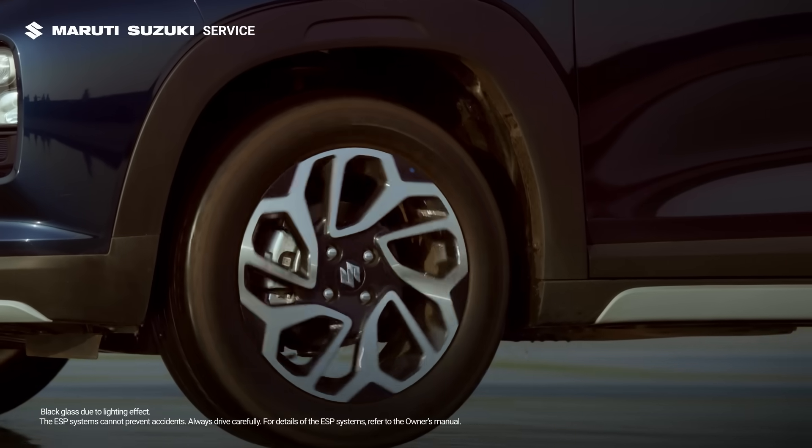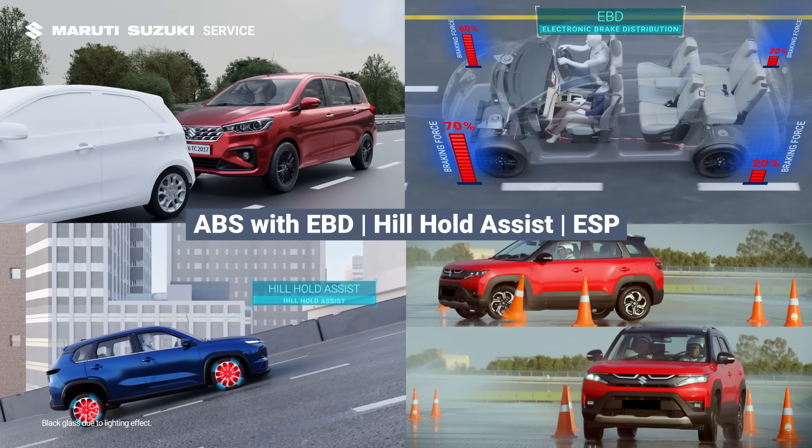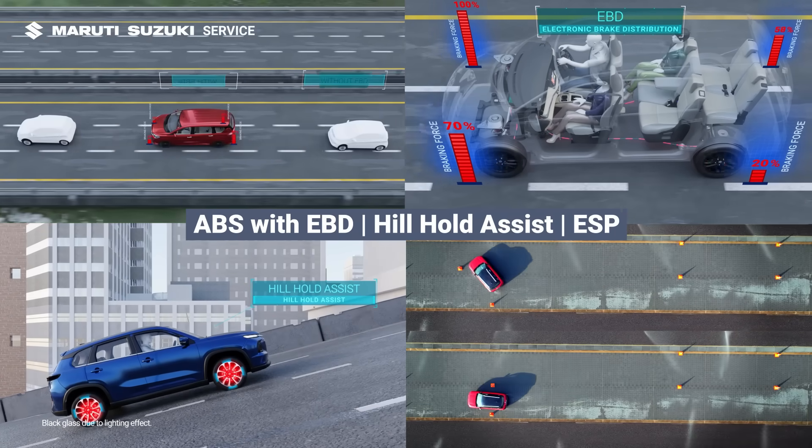These features create a seamless driving experience, keeping you safe at every turn.